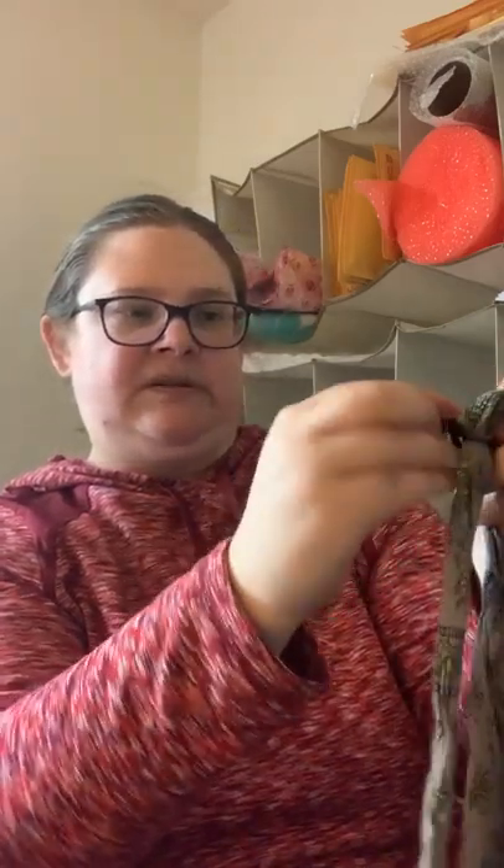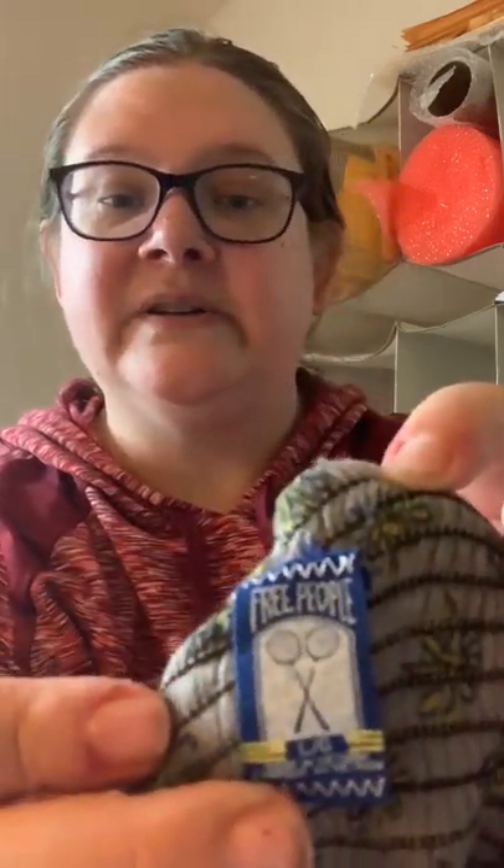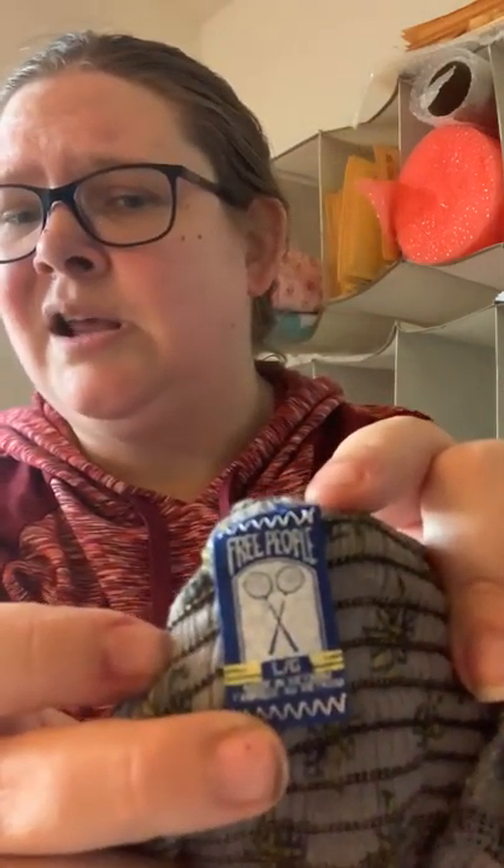Next we have something that somebody has DIY'd the straps on. It's a cute little tank with a flower pattern, kind of ribbed, and has a bunch of twists in the straps in the back. This is also Free People — a tag I've never seen before. Every time I think I've seen every Free People tag that has ever existed, I find another one. It says Free People and has old-fashioned tennis rackets on it. Size large. Probably around $20 for that.